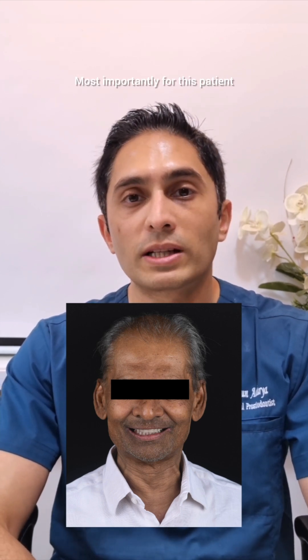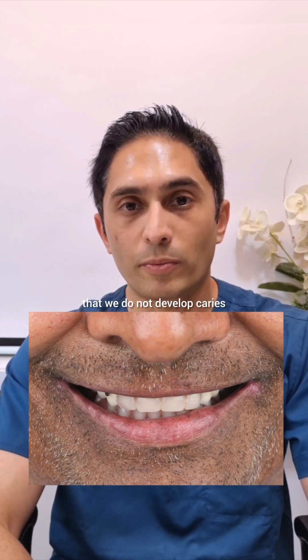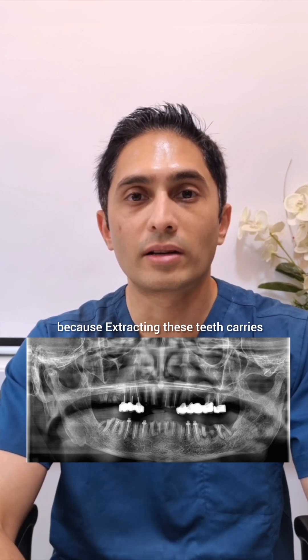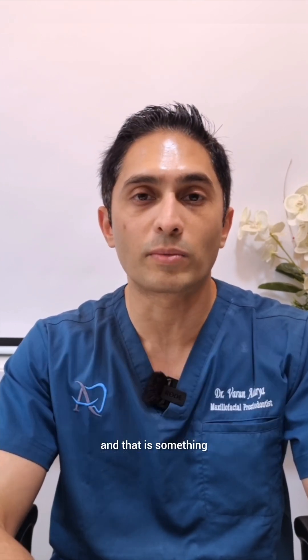Most importantly for this patient, he needs a very high fluoride regimen to make sure that we do not develop caries, and if we do develop caries we need to aggressively treat it — because extracting these teeth carries that risk of osteoradionecrosis, and that is something we do not want to see happen to this patient or any of our patients.